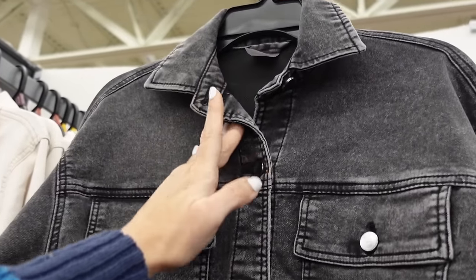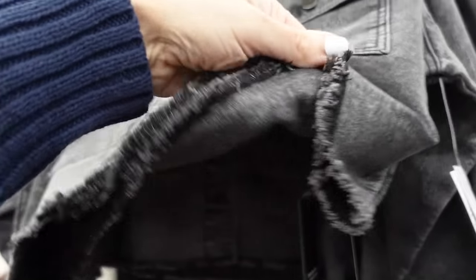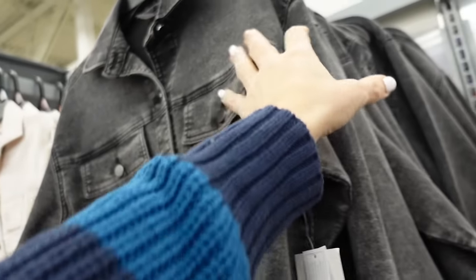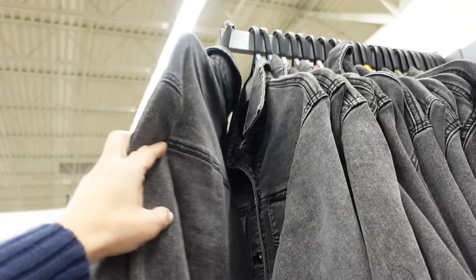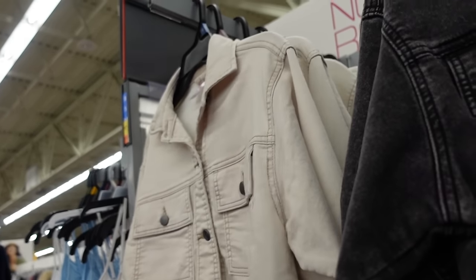The jacket is from No Boundaries. It has that smaller collar, it's a full button-down with that raw hem and button detail on the wrist. I love how these are a soft and stretchy material with seam detailing through the back. Comes in black and also beige — they're $16.98.